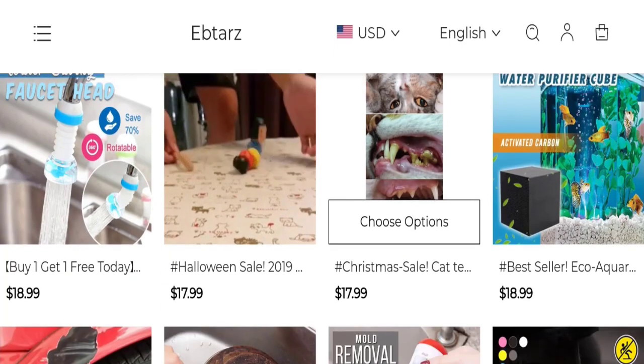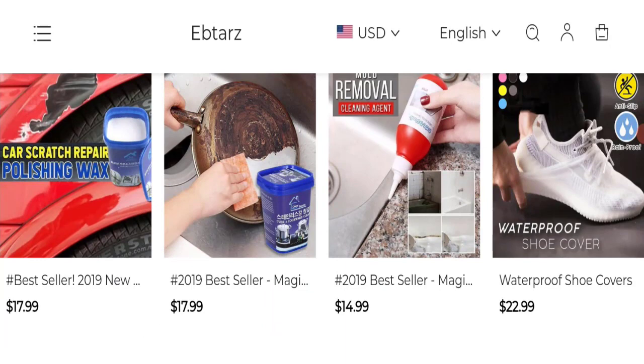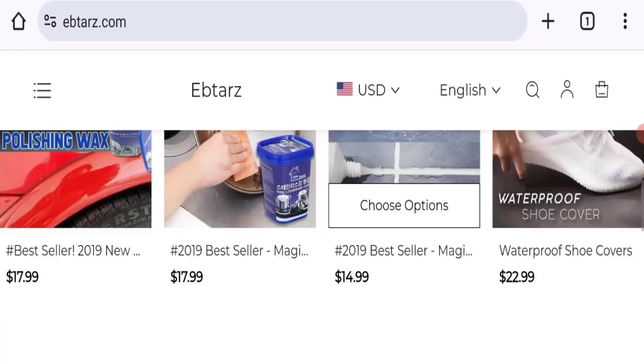So this is the homepage of this website, which is offering different types of product collections like a cat brush, waterproof shoe cover, magical mold removal gel, and many more.